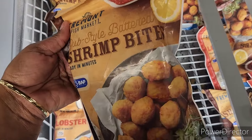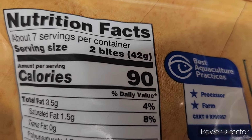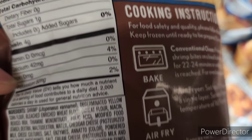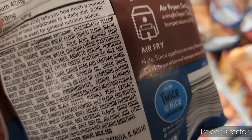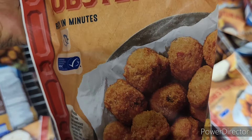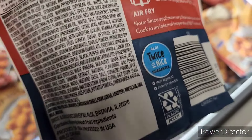They have the shrimp bites — let's look at the nutrition info right here. They also have the lobster bites — these are $4.99. They might be almost out.